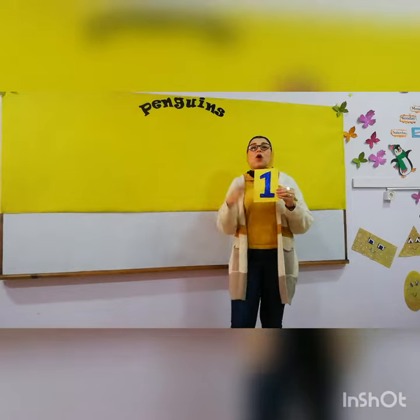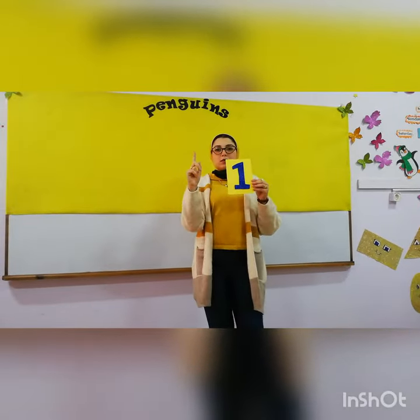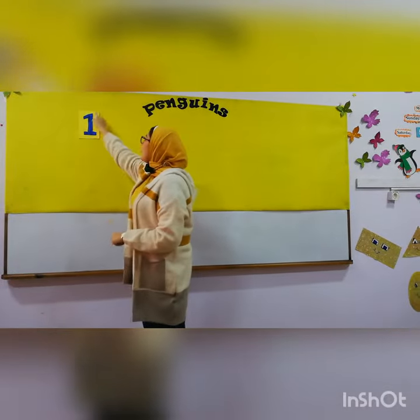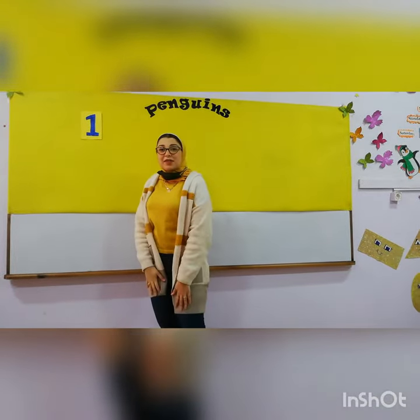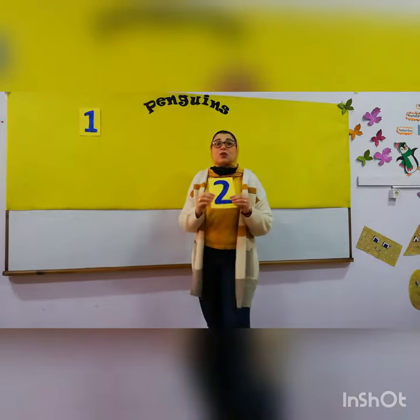This is number one. After number one comes number? Excellent. Number two.